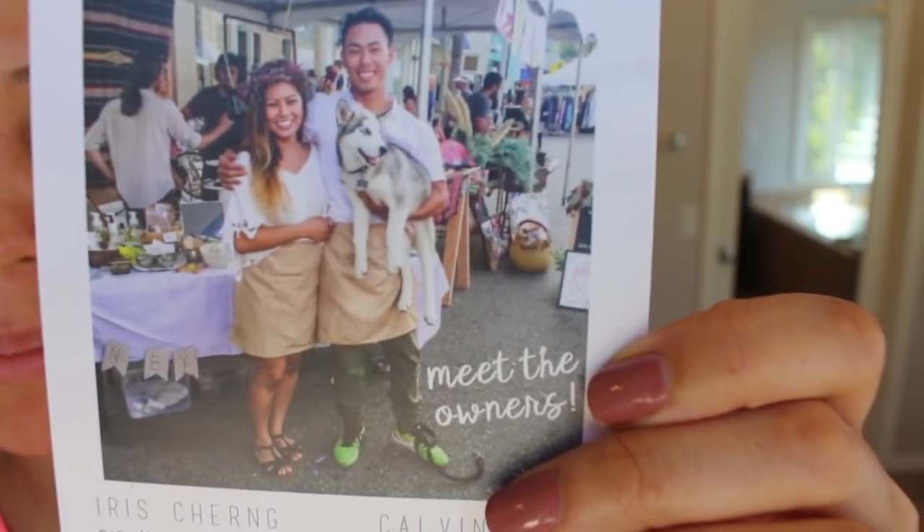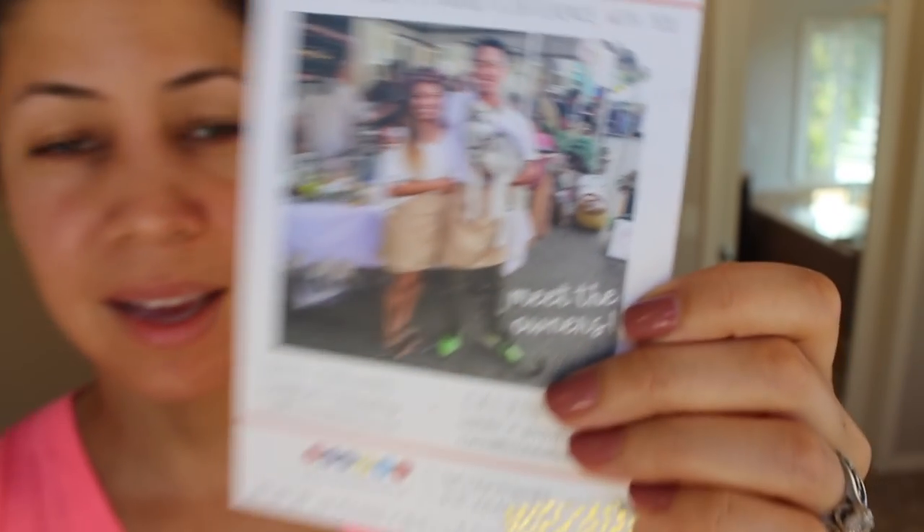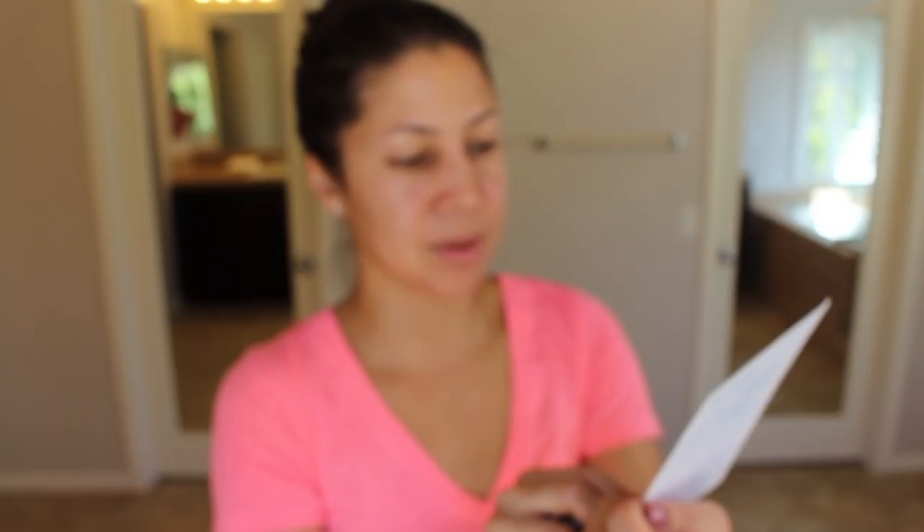Hi Iris — thank you for sending me your mask, I'm so excited to try it. That is Iris and her business partner Calvin. I just love that it's a company that started in her home in Southern California and they're entrepreneurs. I love the passion behind small businesses — there's a lot of drive there. So let's try this mask out.